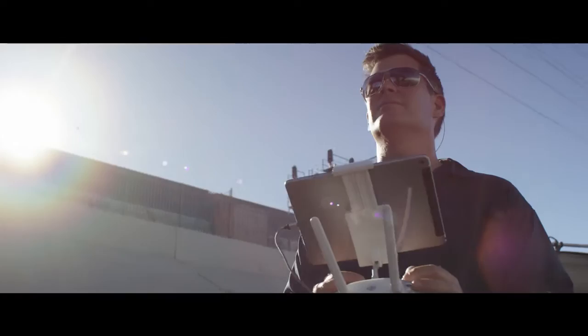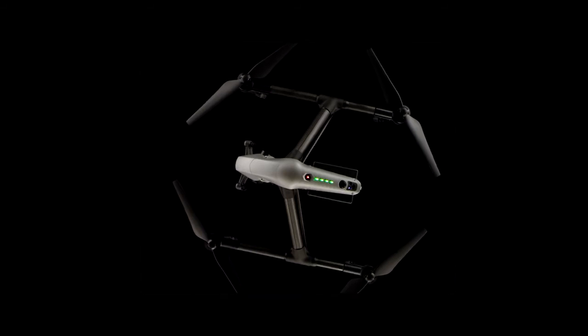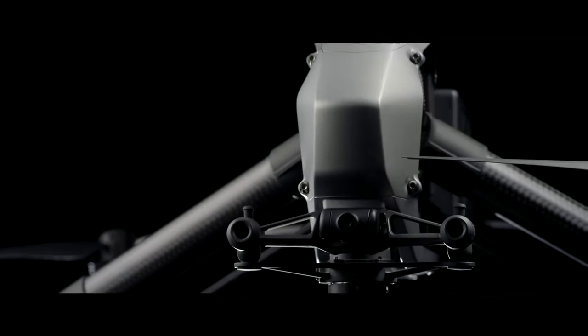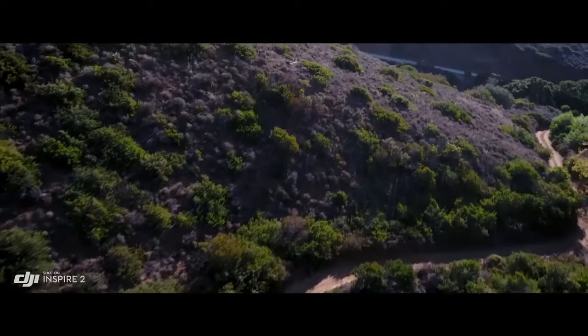The Inspire 2 builds on this foundation, empowering filmmakers to be more creative than ever — whether flying as a team or operating as a single pilot. A dedicated two-axis stabilized FPV camera with independently adjustable pitch gives the pilot a personal live feed, bringing the camera up to move any way they need to get the shot.